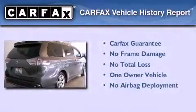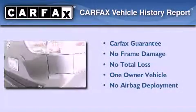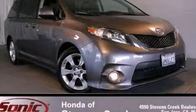This minivan has had only one owner, and it qualifies for the Carfax Buy-Back Guarantee. Stop by today and test drive this automobile for yourself.